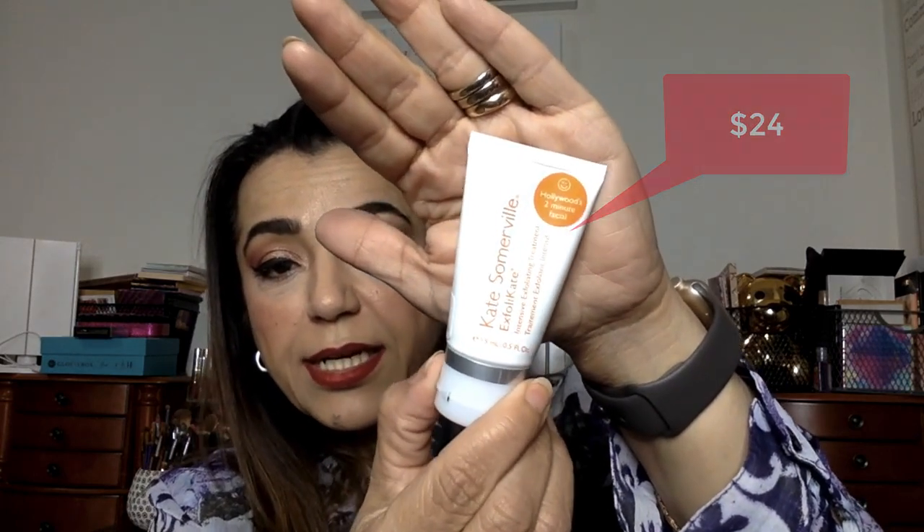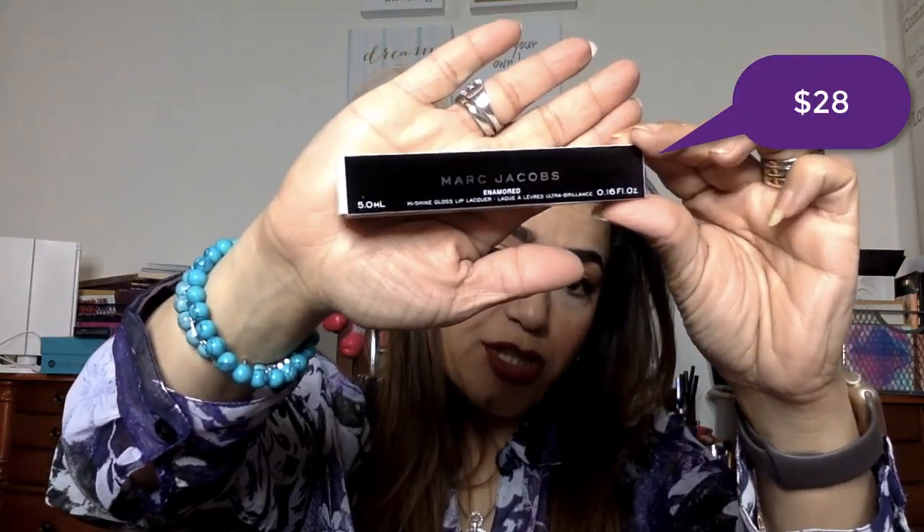Because we're dealing with the face, I have a Kate Somerville Exfoliating Treatment — there's a tube that's going to be in the giveaway. You guys are going to like this. Also, a full-size Marc Jacobs Enamored Lipstick — it's a Lip Liqueur. Let me open it. This is in the color Moonglow.